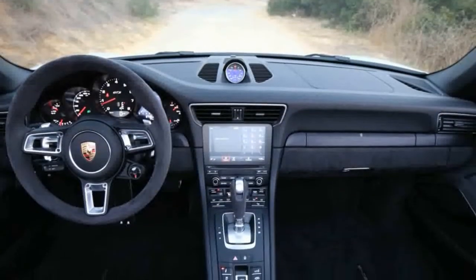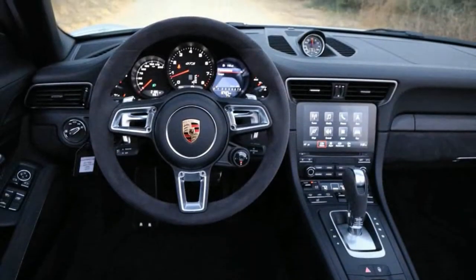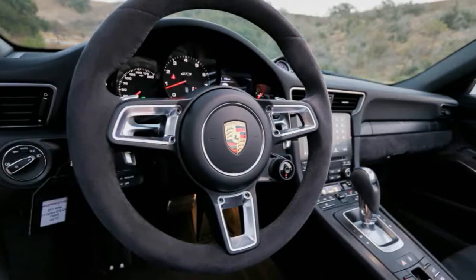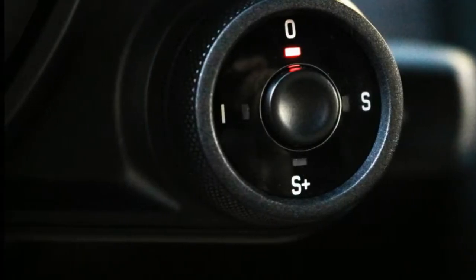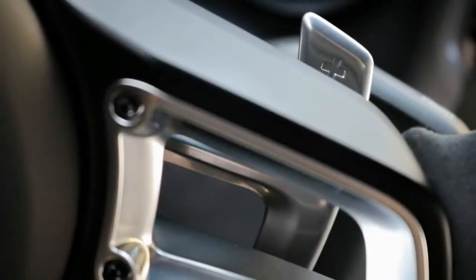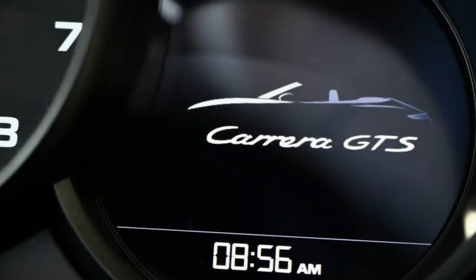Indeed, unless one plans to track the thing every weekend, we'd save that money and dress up the interior. The GTS's cabin may blend traditional analog and high-tech digital elements as harmoniously as every other 991.2, but even with its brushed metal-like treatment, the black trim used in place of the shiny metallic stuff in lesser Carreras feels surprisingly cheap — a criticism rarely leveled at modern Porsches. Furthermore, the dearth of bright work or any contrasting hue inside this test car imparts it with all the cheerfulness of a haunted house.